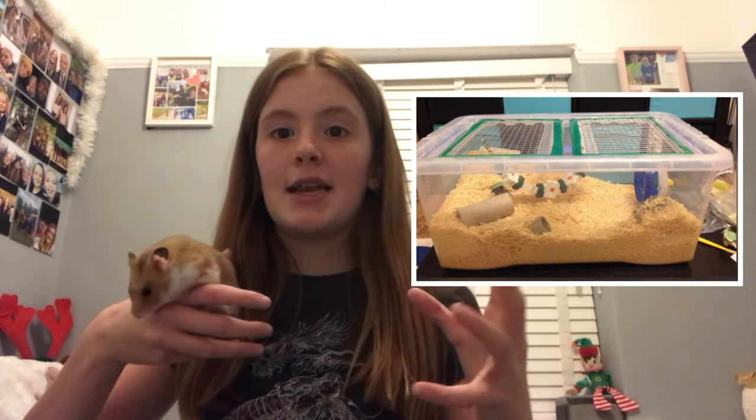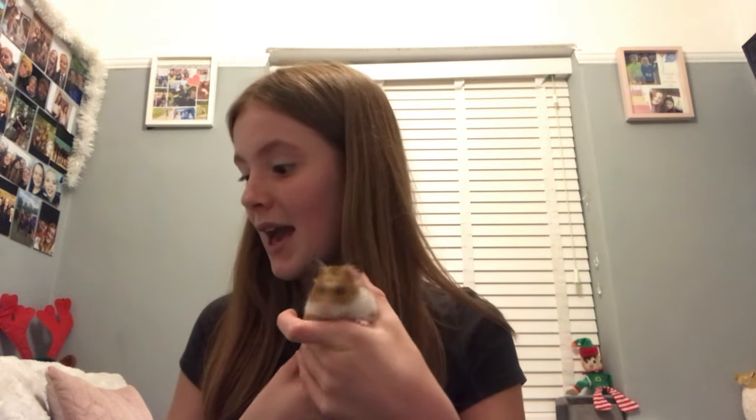Then finally I begged my mum if I could get a bin cage. If you don't know what a bin cage is, it's a big storage container that is converted into a hamster cage. I put chicken wire on the top, and it's been converted into my hamster's cage. I'm sure you're all keen to see it!